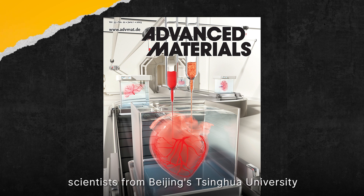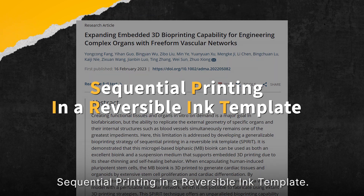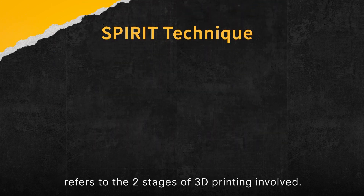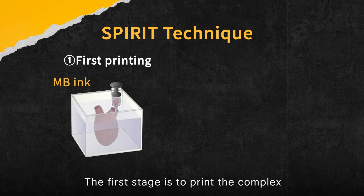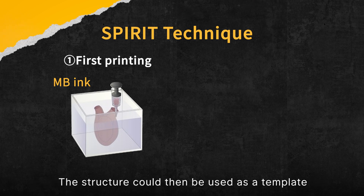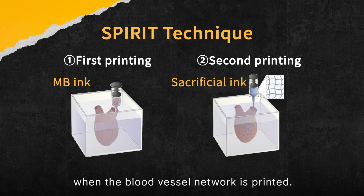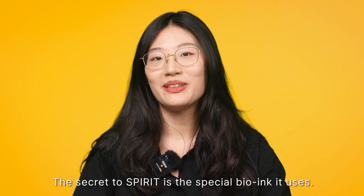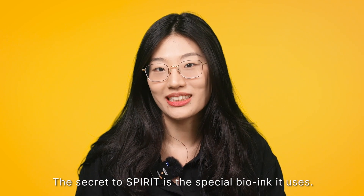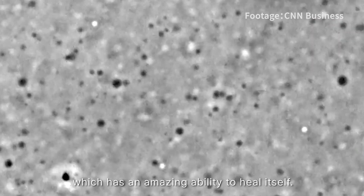To print an organ filled with vitality, scientists from Beijing's Tsinghua University decided to infuse it with SPIRIT. SPIRIT stands for Sequential Printing In a Reversible Ink Template. The sequential printing refers to two stages of 3D printing involved. The first stage is to print the complex geometrical structure of an organ that contains chambers. The structure can then be used as a template providing support for the second stage when the blood vessel network is printed. The secret to SPIRIT is the special bio-ink it uses, one key ingredient of which is micro-gel.